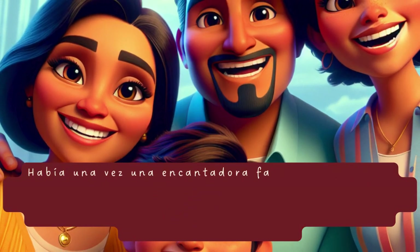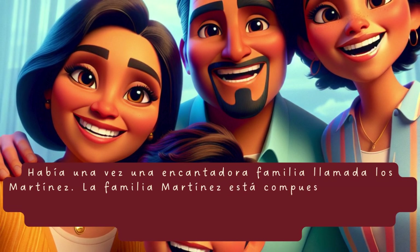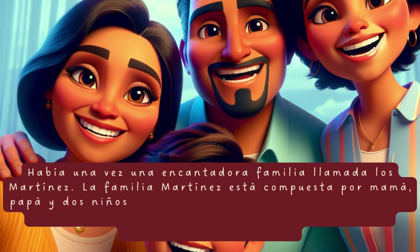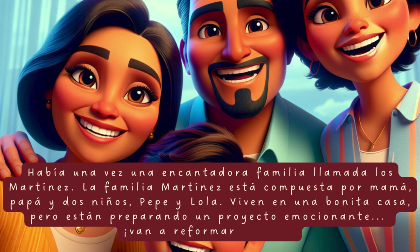Había una vez una encantadora familia llamada Los Martínez. La familia Martínez está compuesta por mamá, papá y dos niños, Pepe y Lola. Viven en una bonita casa, pero están preparando un proyecto emocionante — van a reformar su casa.